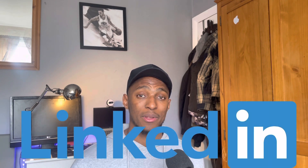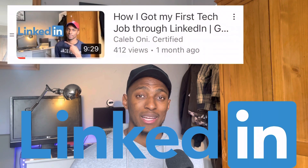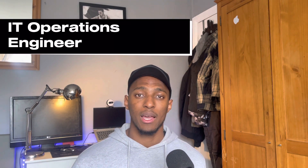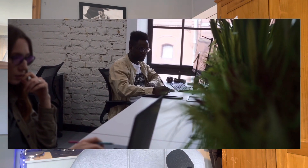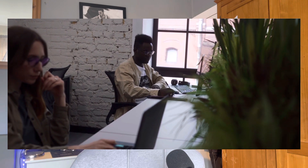I found this job on LinkedIn using a method I explained in my previous video. I first had an initial call with the recruiter to get to know each other, discuss some of my skills, and see if I was interested in the role. The role was an IT operations engineer. The company were looking for graduates to train up and equip with the skills to handle their systems and processes. After speaking with the recruiter, he was happy to move me through to the next stage.